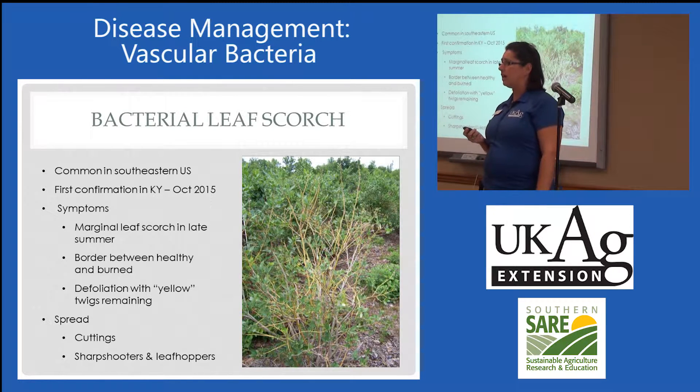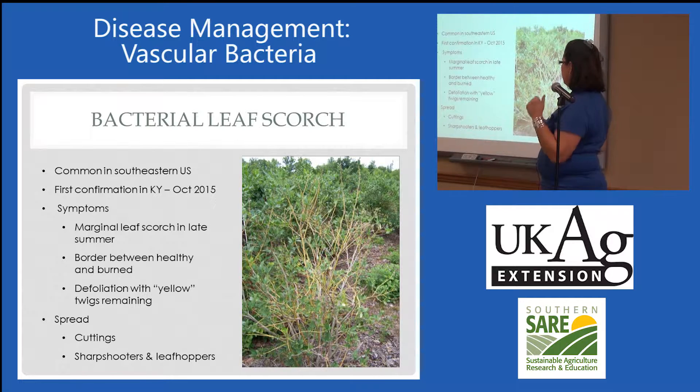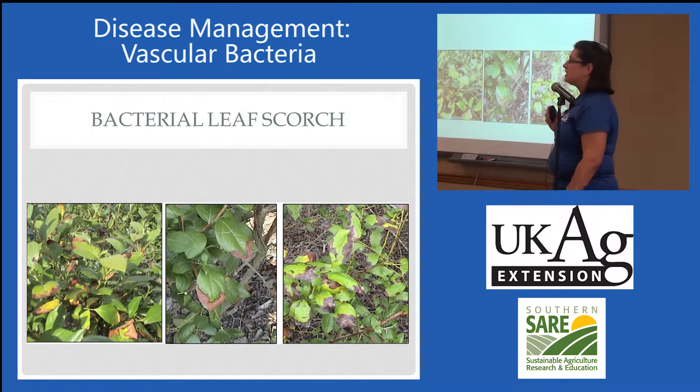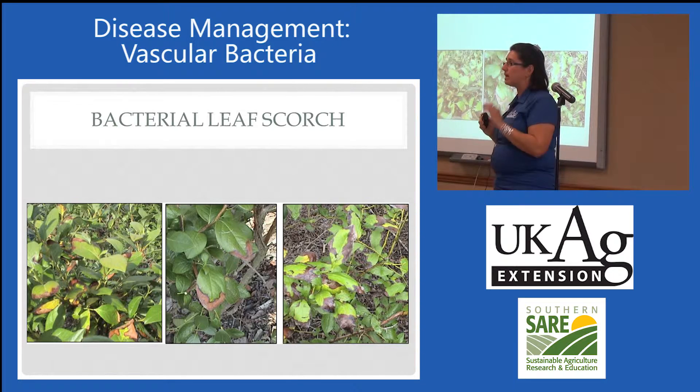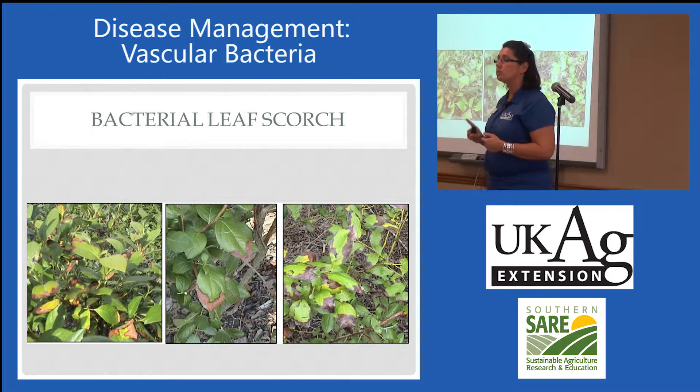Xylella is spread by cuttings and by leafhoppers and sharpshooters, just like the other xylella strains. This is closely related — in fact, it's the same subspecies as the bacterial leaf scorch that affects oak, except it's possibly a different genotype. So as far as we know, we don't have to worry about cross-infections.